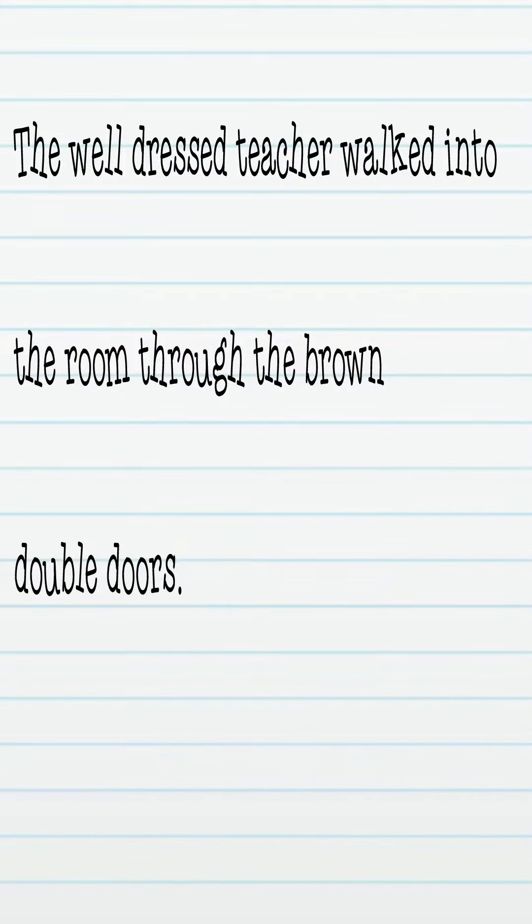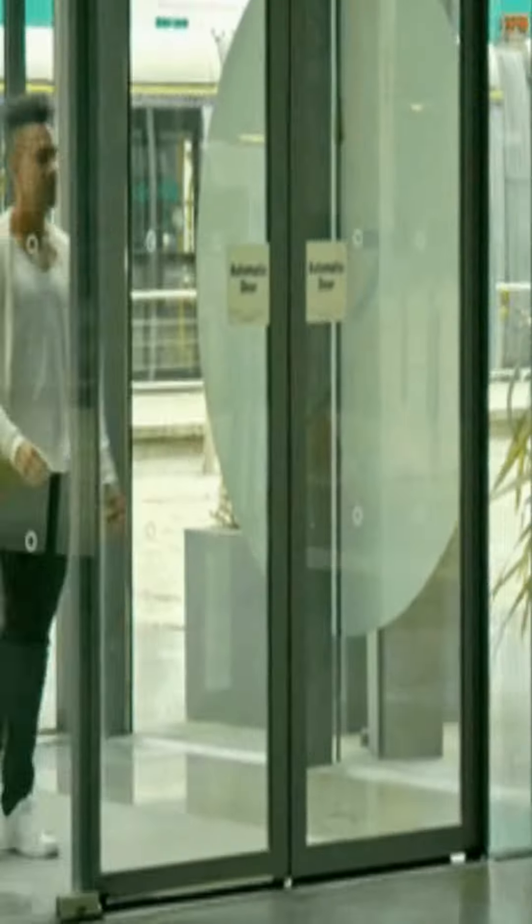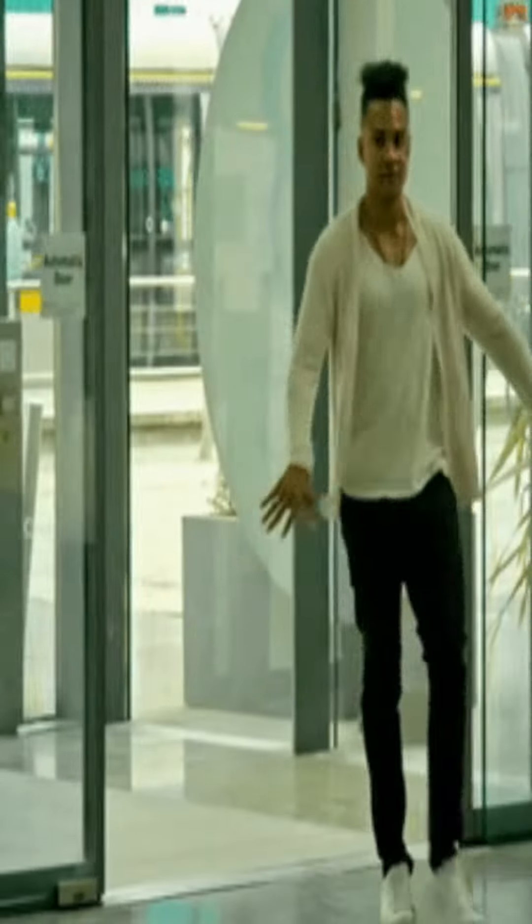We're going to use this piece of writing to enhance the vocabulary: 'The well-dressed teacher walked into the room through the brown double doors.'